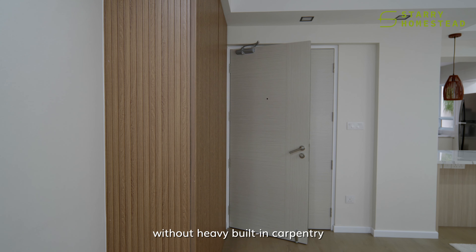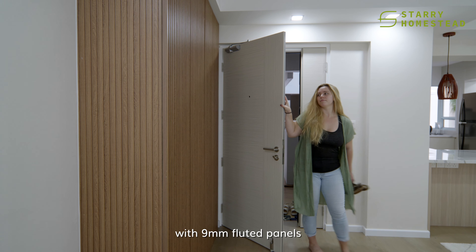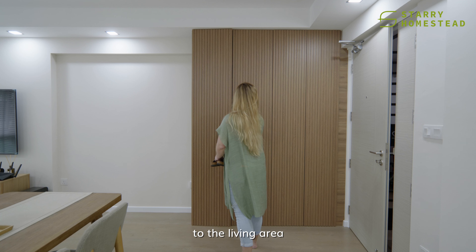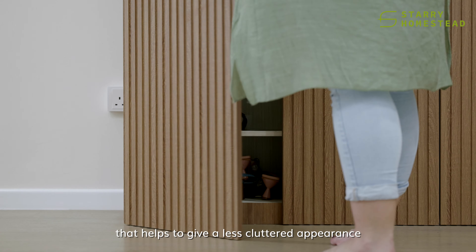Keeping minimalist without heavy built-in carpentry, we decided to add small detail with 9mm fluted panels to build some texture and warmth to the living area. It is really more for the seamless design that helps to give a less cluttered appearance.